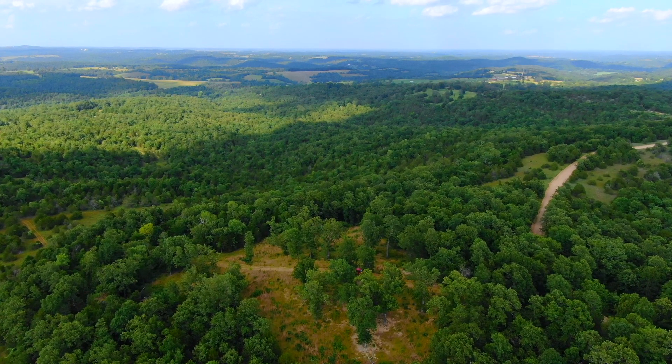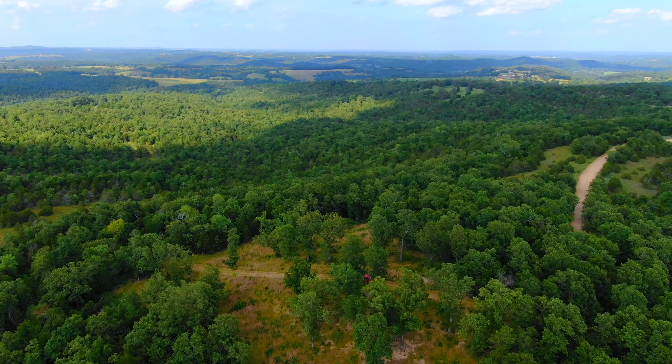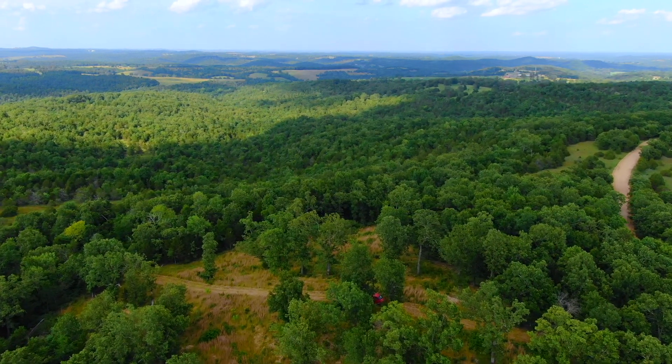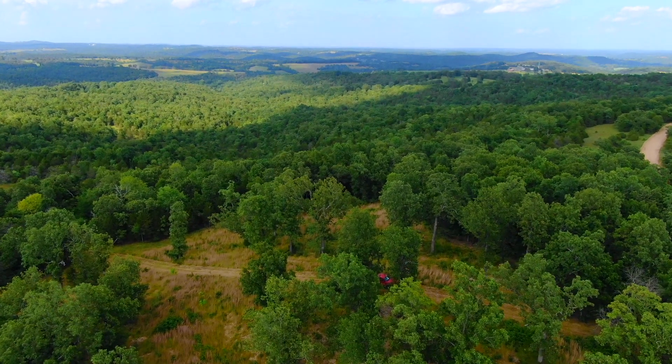Someone cleared that meadow a few years ago. And then the balance of the property is basically wooded — hardwood trees, cedar trees, more hardwoods than cedars on this property.